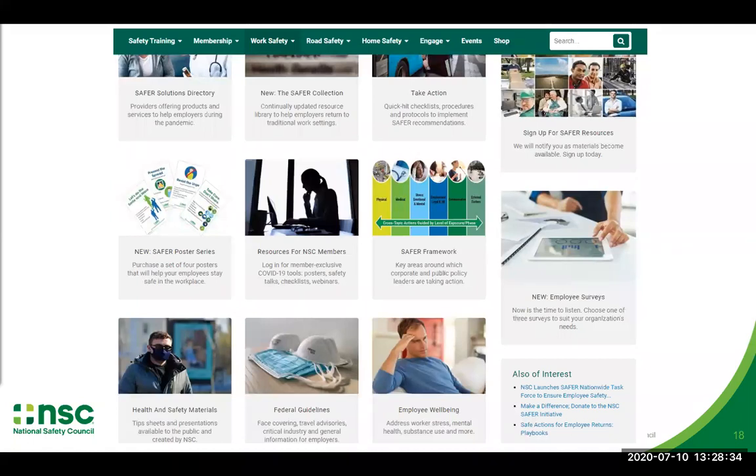There are a lot of resources on the website. The SAFER solutions directory is also a new item — providers offering products and services that can help employers during this pandemic. The SAFER collection in the top middle has all resources and content donated from task force members and other organizations — a searchable library where you can look at the most popular searches or search by key term, with new stuff being posted every day. The take action and quick hits section is where you can find all the quick hit items we talked about today. We also have some posters available, and member-exclusive benefit resources put together by our membership team related to COVID-19 risk mitigation.